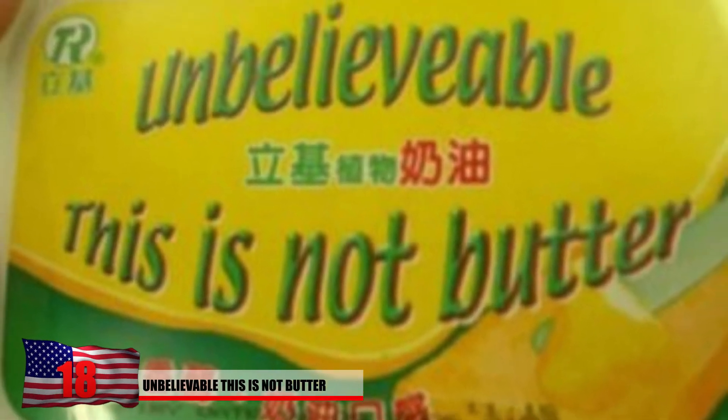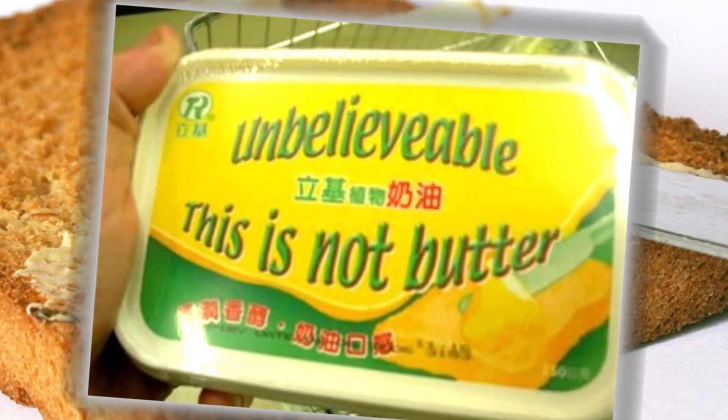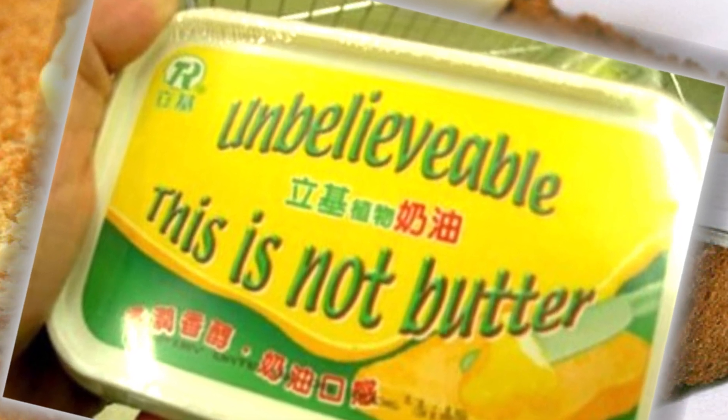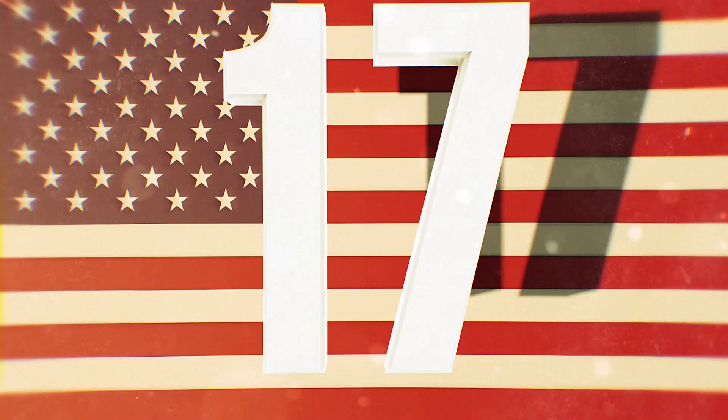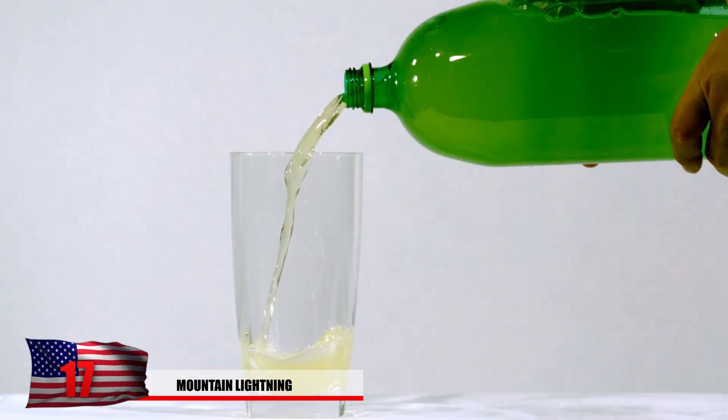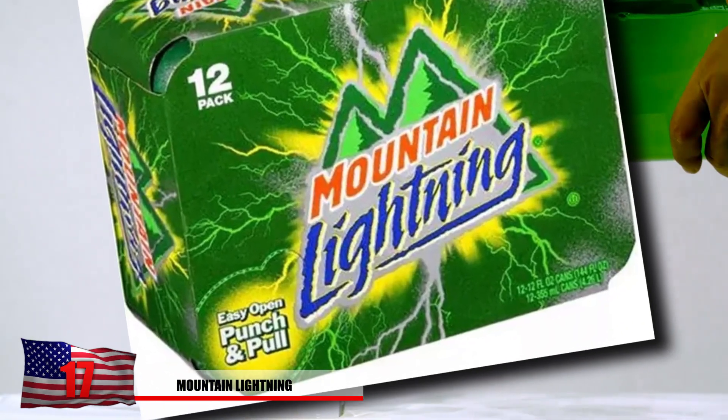Number 19: Pika Homer. Perhaps the rarest of all Pokémon would certainly have to be the Pika Homer. Only the greatest of all Pokémon masters will ever have the ability to catch one in their lives. Here you see him featured on this towel — probably the only chance you'll ever have to see him again. Or it's just a poorly made knockoff and someone is trying to combine two popular things to make a quick buck.